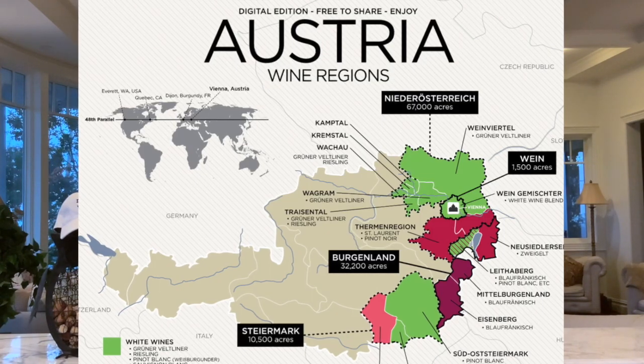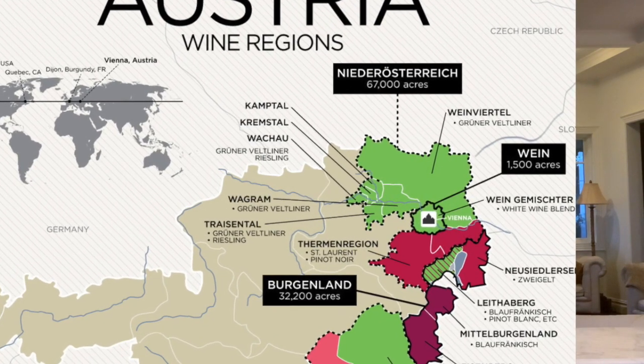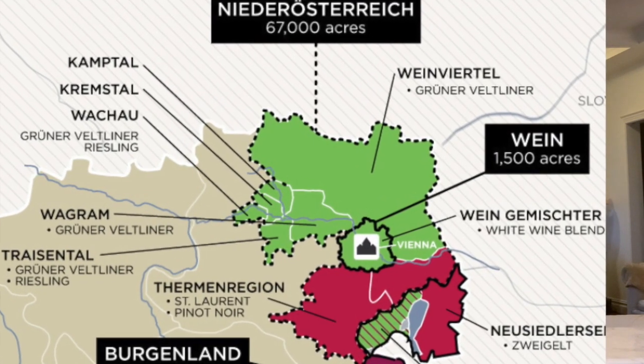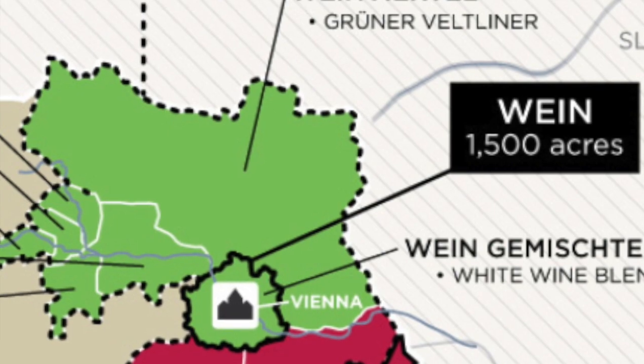The Grüner Veltliner grows in northwest Austria, about an hour and a half northwest of Vienna in the so-called Wachau region. That's where the river — the Donau in German, or Danube in English — flows through. By those river valleys is where the grapes are hanging. It's a beautiful, very enjoyable wine, which most American viewers will have probably never tasted. I personally got introduced to the Grüner Veltliner while living and growing up in Germany and going skiing in Austria. Typically at night after skiing, we had a couple of Grüner Veltliners for après-ski.